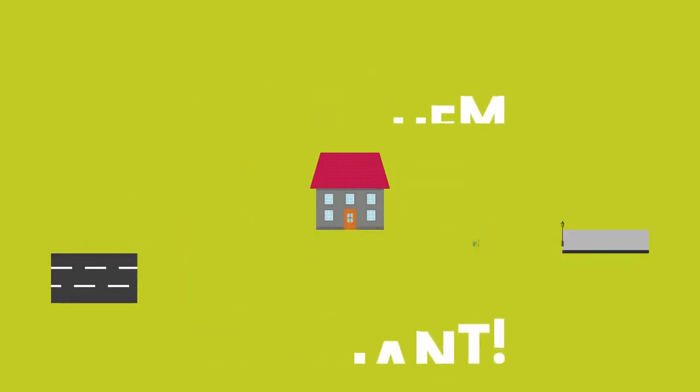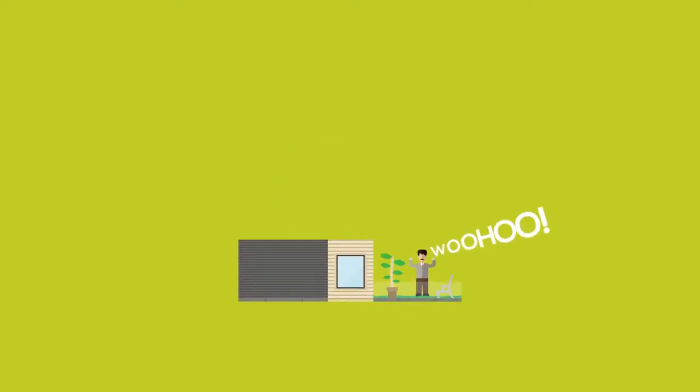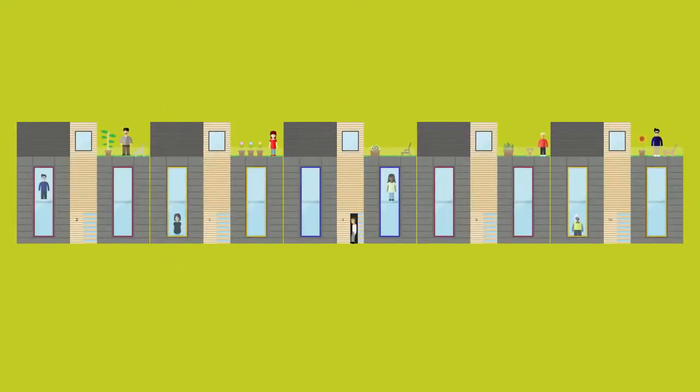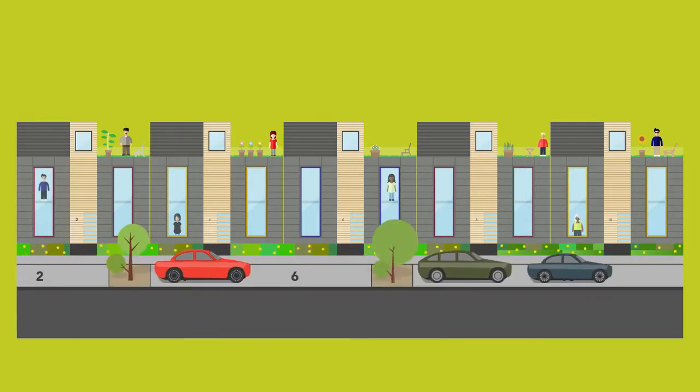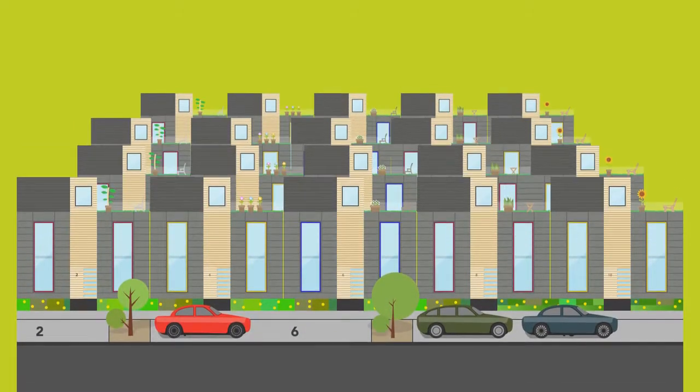Make them brilliant. We started with a blank sheet of paper and threw out the rule book. Our solution had to be great to live in, awesome architecture, affordable and accessible to everyone — super efficient land use, energy saving, faster and cheaper to build.